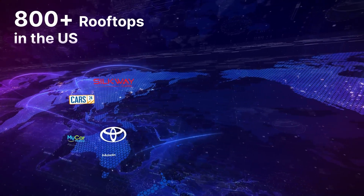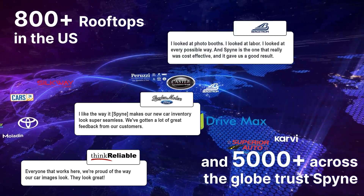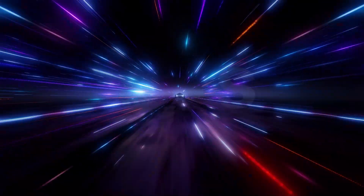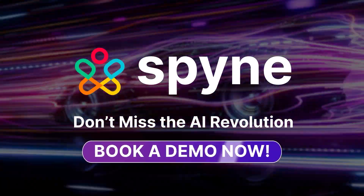800-plus rooftops in the U.S. and 5,000-plus across the globe trust Spine to create a winning digital presence. Don't miss the AI revolution. Book a demo now and see Spine in action.